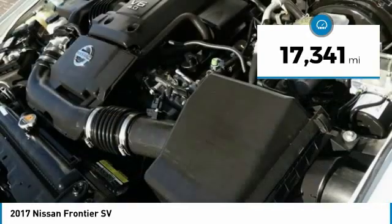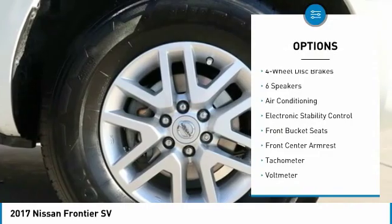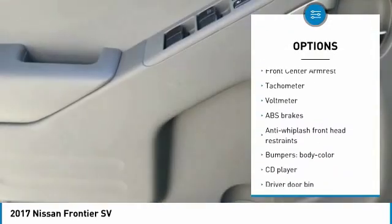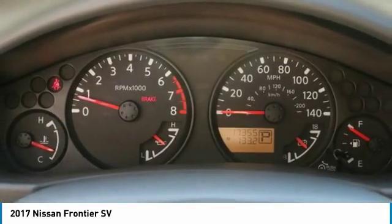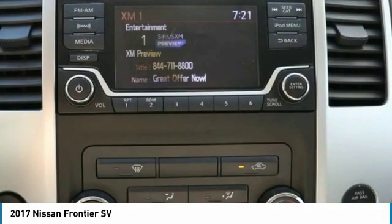Here are some of this vehicle's great options: traction control, dual airbags, air conditioning, power steering, 4-wheel disc brakes, electronic stability control, AM-FM CD player with 6 speakers, power windows, CD player, and overhead console. Your new ride is just a phone call away.